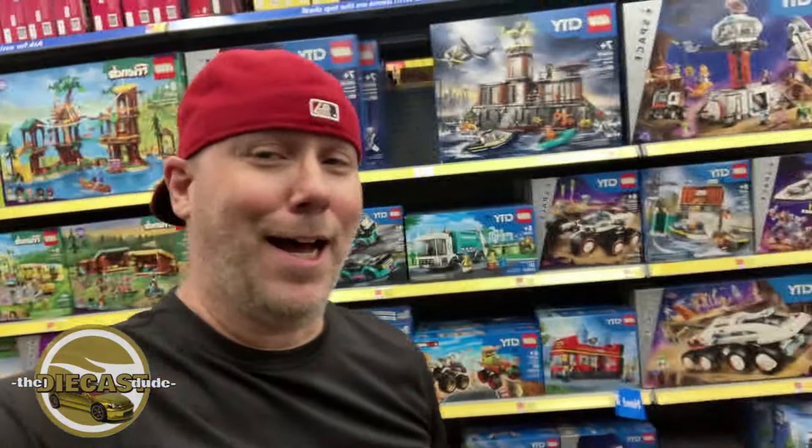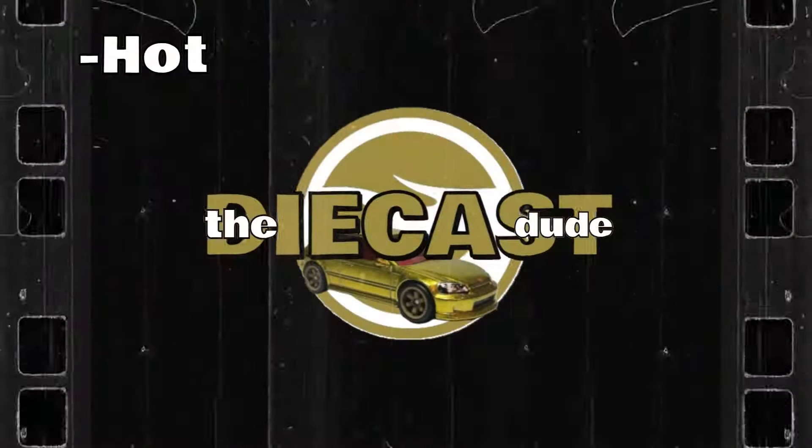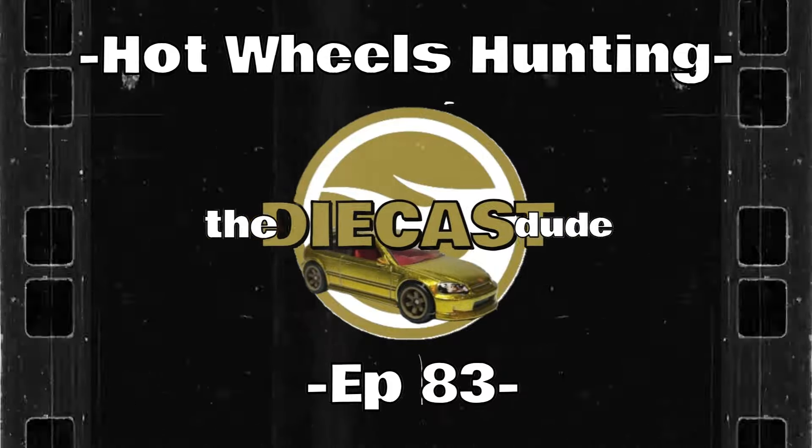Alright, let's get into this, fellas. Welcome back to the channel — the Diecast Dude back at it again. Thursday night, doing some late night hunting. Thanks again for tagging along. This is actually my second time hunting today. I went earlier today, which I posted the video — that will be yesterday for you — but for me it was a Thursday afternoon hunt. Now I'm back at it again Thursday night.